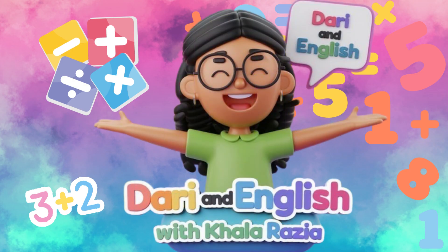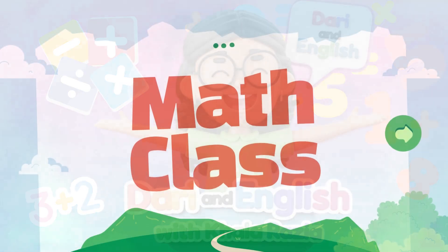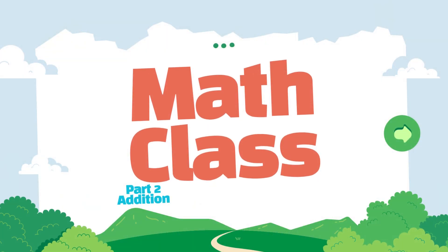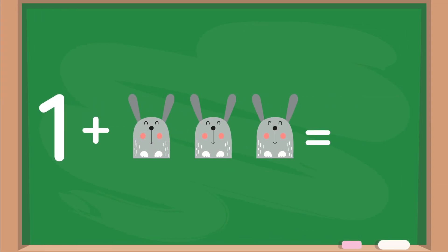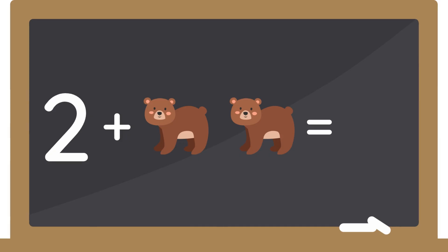Betty and English with Khala Razian, Sinfe Ryozi Math Class. 4 plus 2 owls equals 6. 1 plus 3 dogs equals 4. 2 plus 2 bear cubs equals 4.